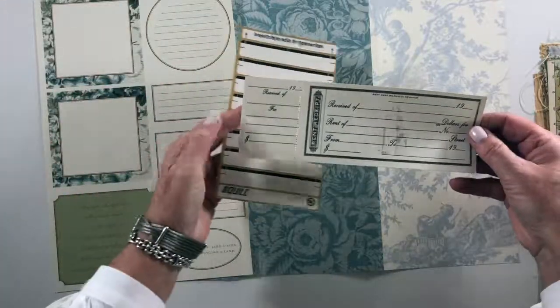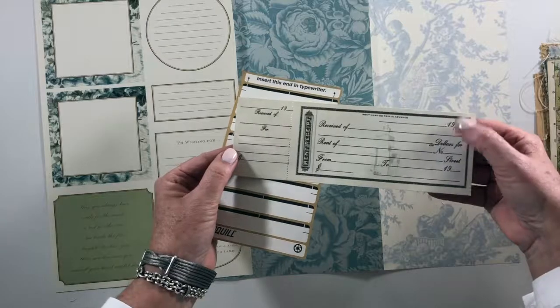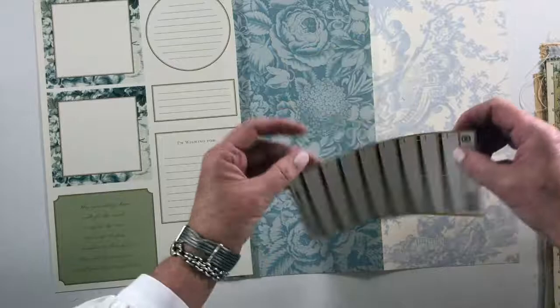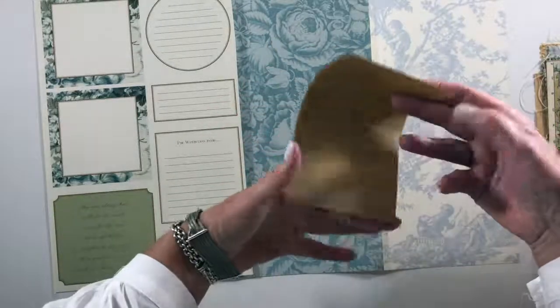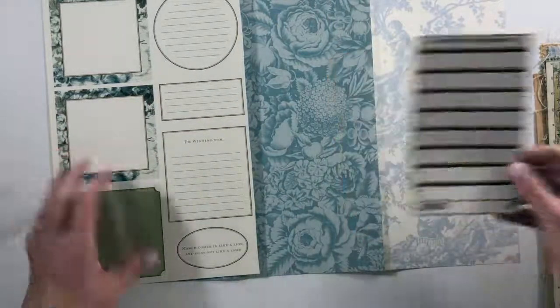This is like a rent receipt from the 19-something — I don't know what year but 19 something. And this is a typewriter label — this used to go down in the typewriter and then you would type on it and put it on the folder — so typewriter or folder labels.